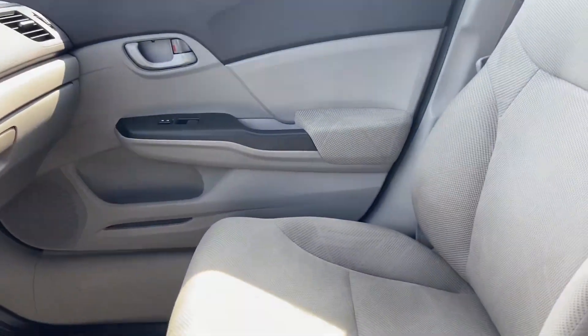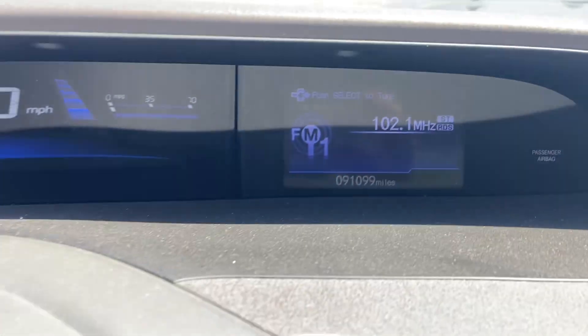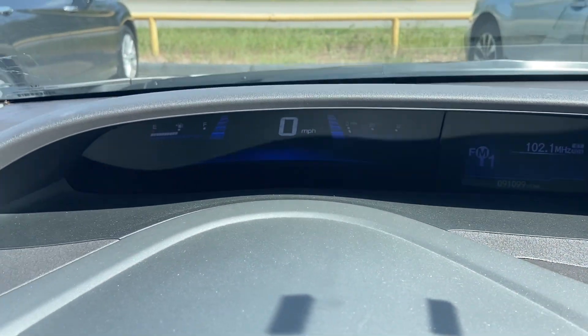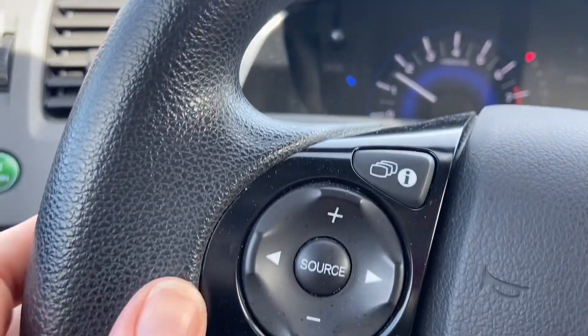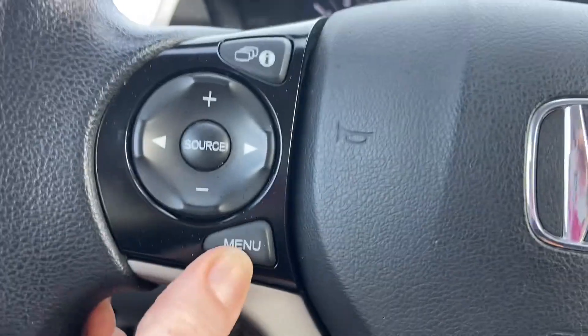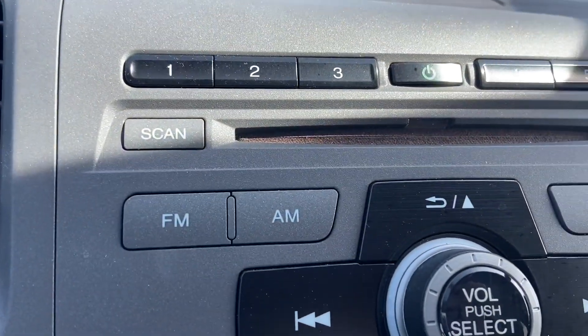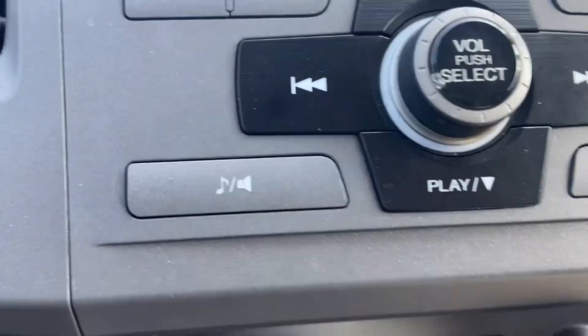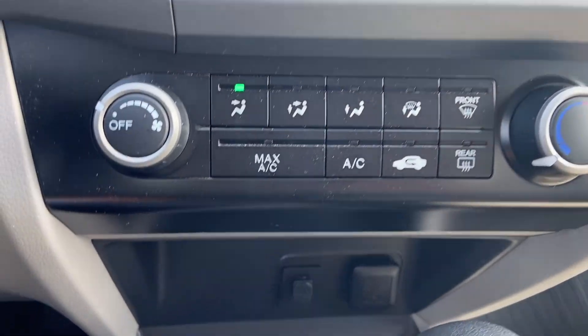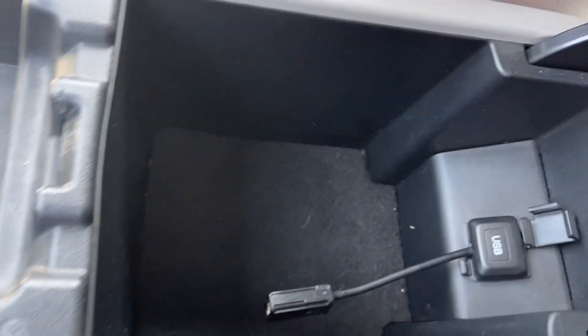One good thing about cloth is that it will not get burning hot in the summer. You can see you've got just over 91,000 miles, so for a Honda, this has a ton of life left. Here at your fingertips, you can control the radio, your menu, and cruise control. You do have a CD player, some outlets down there, cup holders, more outlets, and some storage.